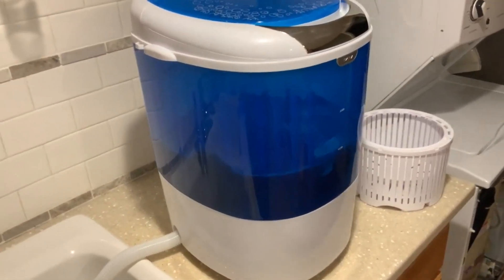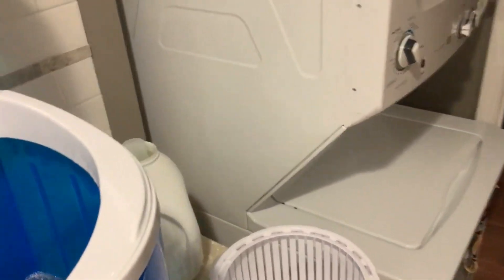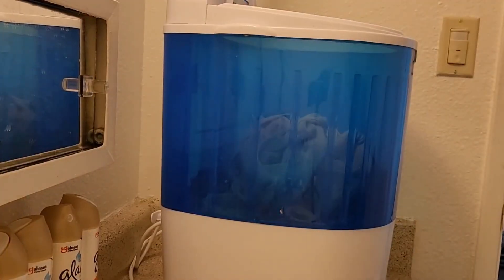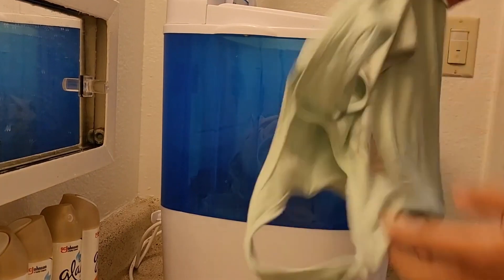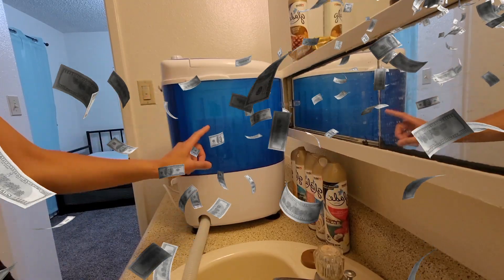Its compact size and low-noise level make it a great space-saving solution for small apartments, dorms, condos, motorhomes, RVs, tiny homes, and anywhere space is a genuine hurdle. With a 5.5-pound capacity, it's perfect for those who need to wash small loads on the go. And for just $79.99, you can't beat the price.